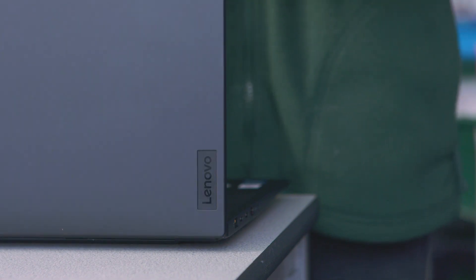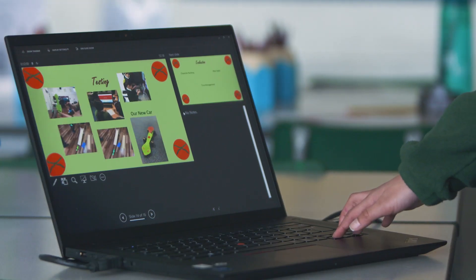Teamwork and working collaboratively, the presentation skills and the computing skills that they get from it — all of those are really important life skills for them to take on that they get to experience from an early age.